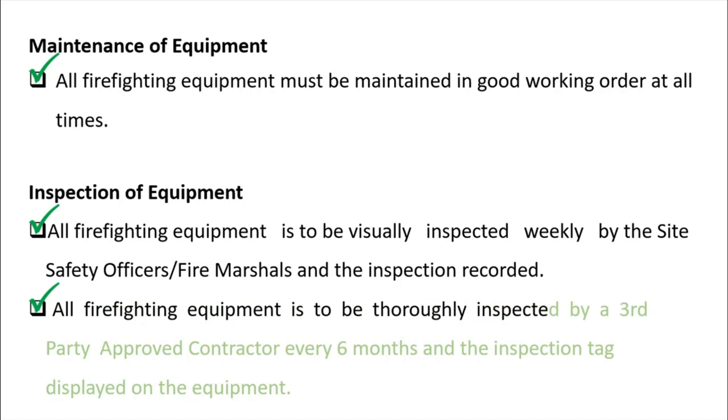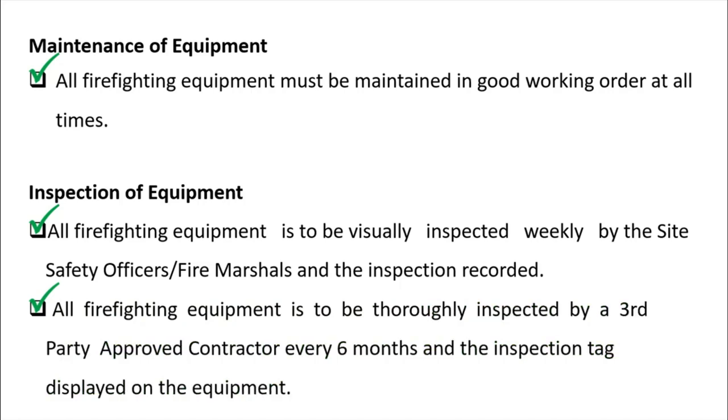All firefighting equipment is also to be totally inspected by a third-party approved contractor every six months, and an inspection tag must be displayed on the equipment.